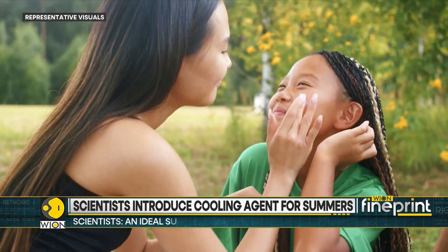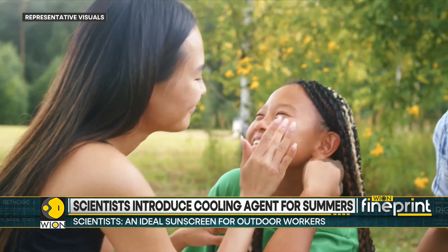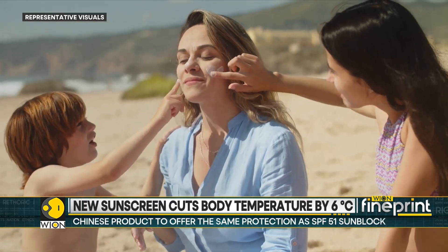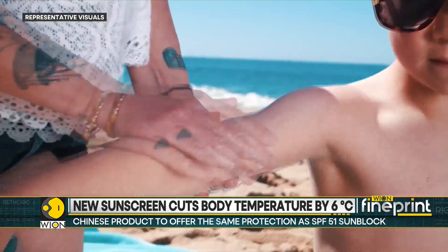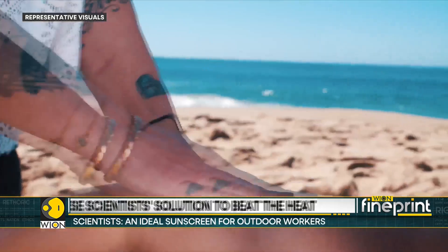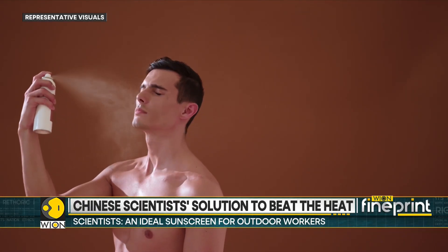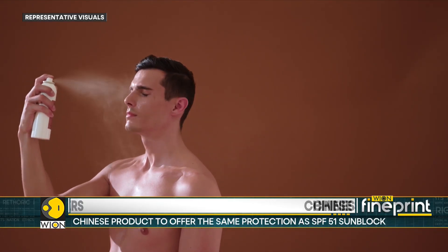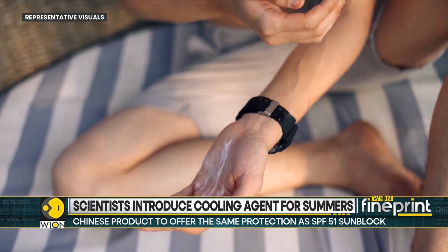The team has also found a solution to another common problem with sunscreen: the whitish appearance when applied to skin. According to the team, the color of the sunscreen can be adjusted with kaolin pigment to match a wide range of skin colors. All in all, the team has promised that this new sunblock will be your protective best friend in the scorching summer heat.